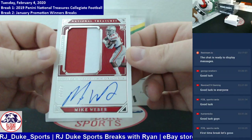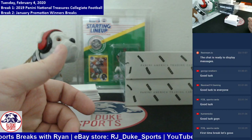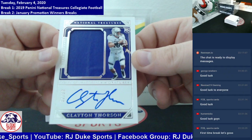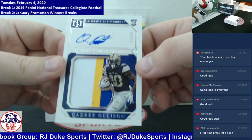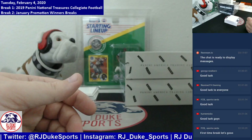Next up, number to 99, two-color patch on card auto — it's Mike Webber, RPA headed the Mike Webber way. And after that, number to 99, another RPA, single color patch on card auto — it's Clayton Thorson going to the Clayton Thorson spot. Next up, another RPA, number to 99, a three-color patch on card auto — it's Kadri Allison, RPA headed the Kadri Allison way.